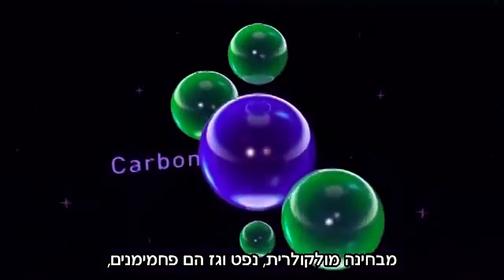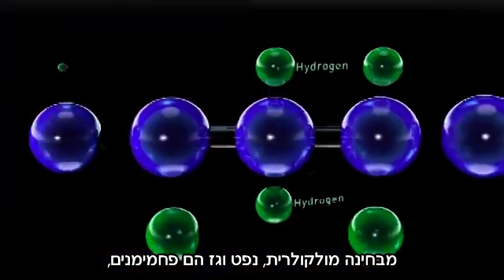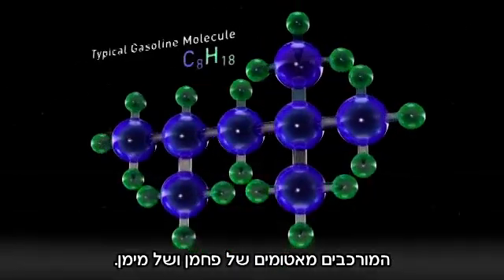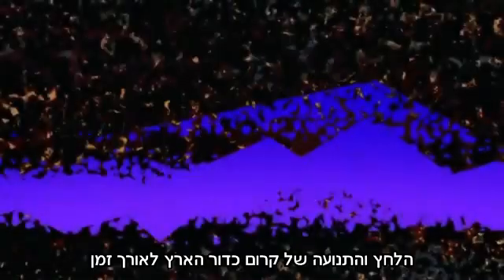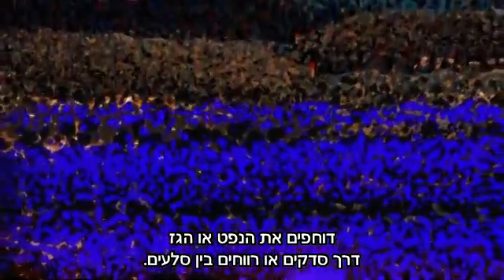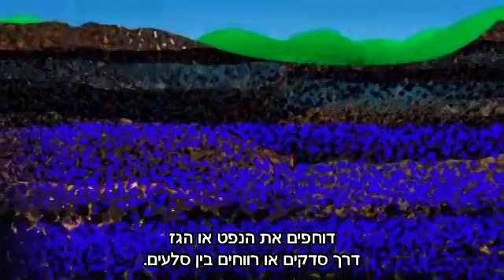At the molecular level, oil and gas are hydrocarbons made up of hydrogen and carbon atoms. The constant pressure and movement of the Earth's crust squeezes oil and gas through the pores or spaces within rocks.